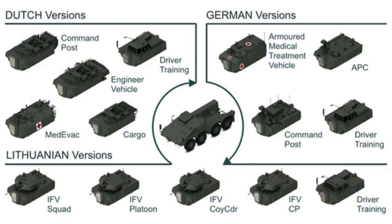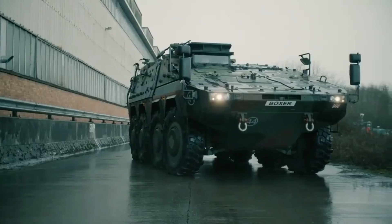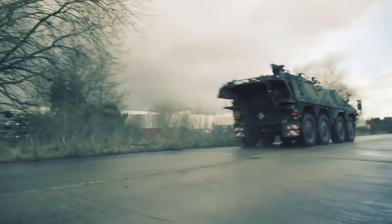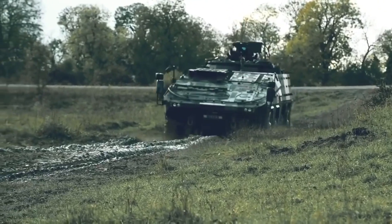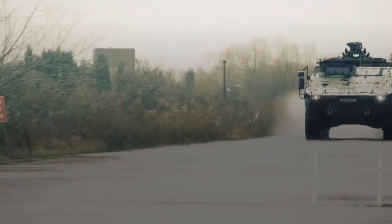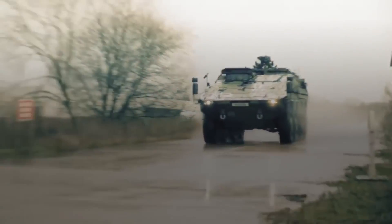The concept of replaceable modules allows the same platform to be transformed into around 30 different variants, simply by changing the modules — something that can be done in around an hour under field conditions. Specialized modules were developed, which can be alternated according to the type of mission. The troop transport version, which is the most common, can carry up to eight equipped soldiers in addition to the crew. As armament, remotely controlled light machine guns are generally available, but this varies from operator to operator.